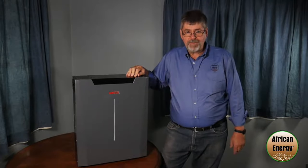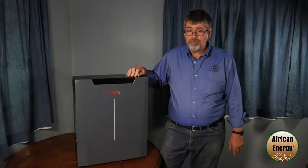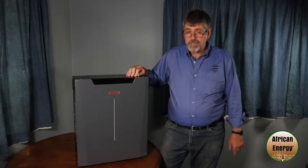Hi, I'm Charlie from African Energy, and in this video I want to show you our WECO 5K3 dual voltage battery.